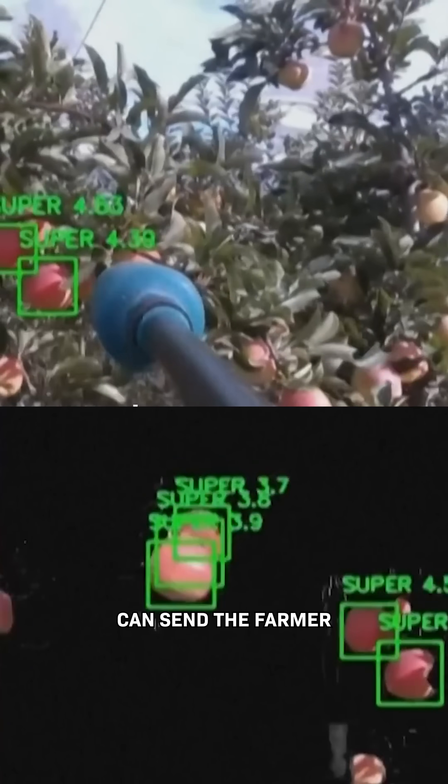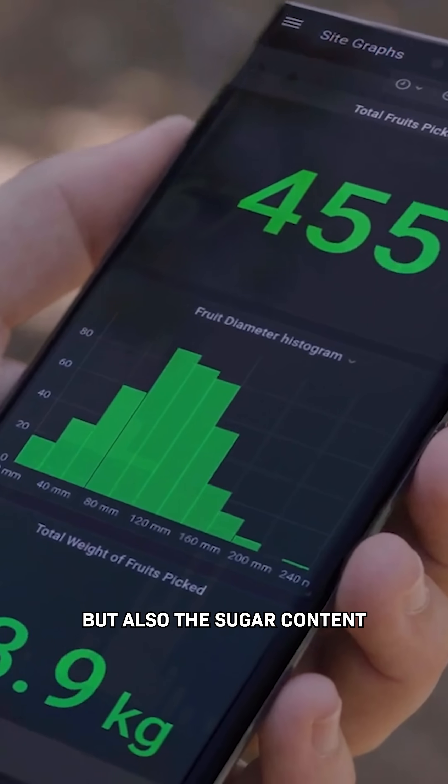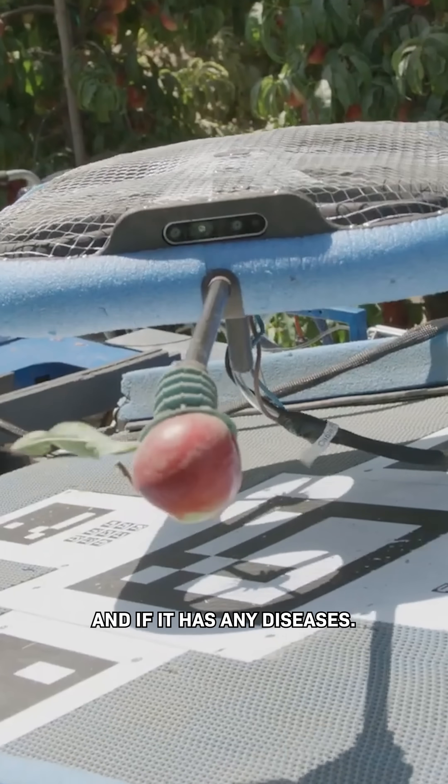What's really interesting is that their sensors can send the farmer live data on tons of useful stats, like the size and the weight, but also the sugar content and if it has any diseases.